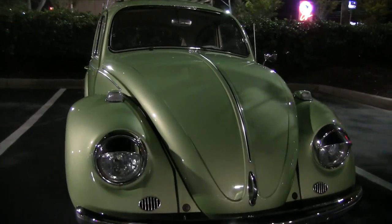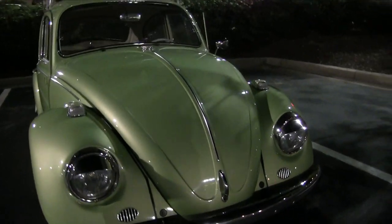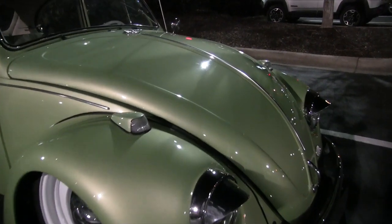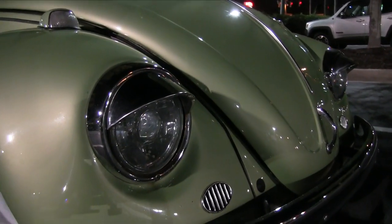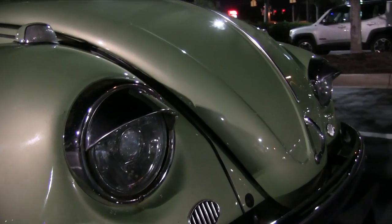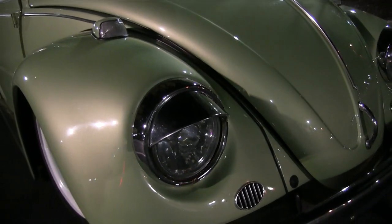Let's walk around and start right here at the front. Yeah, it's low. What do y'all think about the color? I'm liking it — it's different, and that's kind of what owning a Volkswagen Beetle is all about: being different and standing out. There are a lot of them out there in regular colors like red and white.